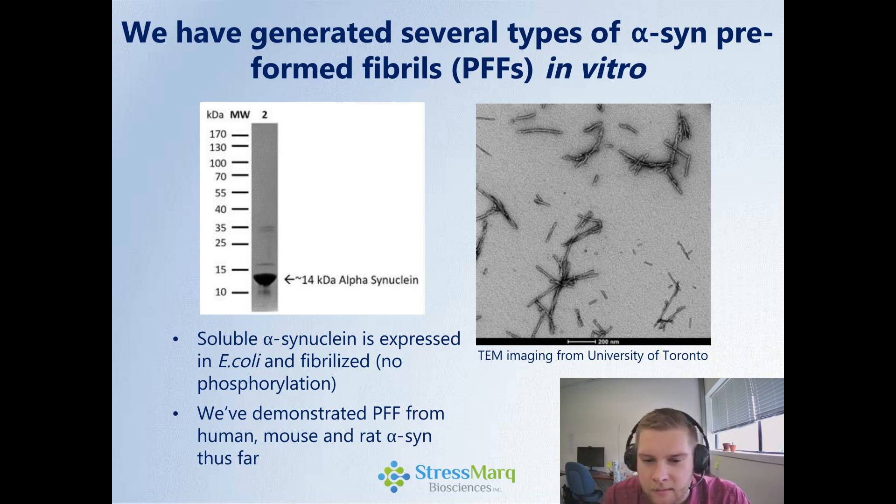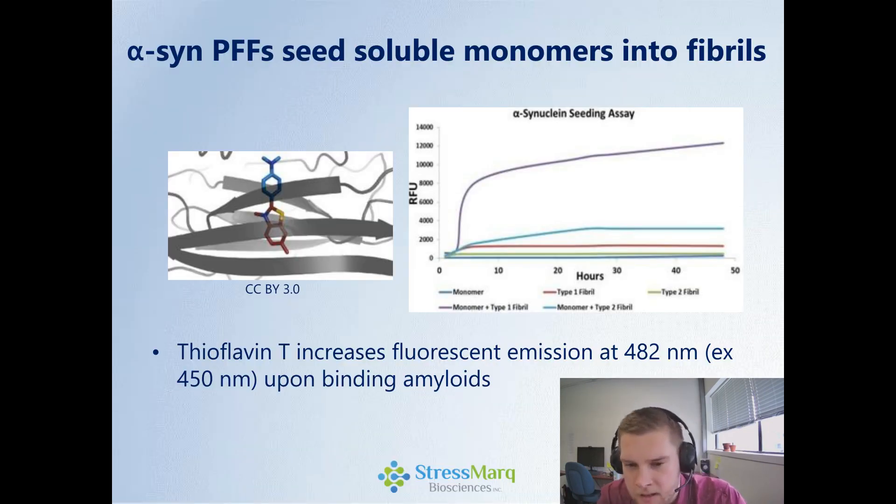We've been able to make these in human, mouse, and rat alpha-synuclein variants. Looking at the actual fibril formation, we use what's called thioflavin-T (THT). This is a molecule that increases fluorescent emission at 482 nanometers upon binding to amyloids — that rich beta-sheet structure. As fibrils form, those more hydrophobic beta-sheet structures form and we get an increase in fluorescence. We're actually able to show that if we seed soluble monomeric alpha-synuclein protein with fibril, we get a very robust seeding ability — more fibrils forming from those monomers by adding fibrils as seeds.